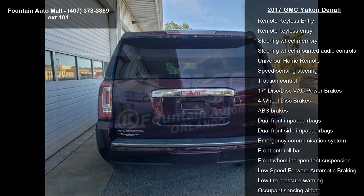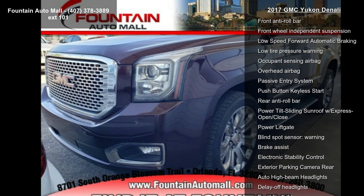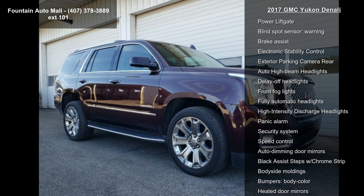Memory Package, Open Road Package, Preferred Equipment Group 5 SA, 10 Speakers and AM FM Radio Sirius XM. Let us put you in the driver's seat today.